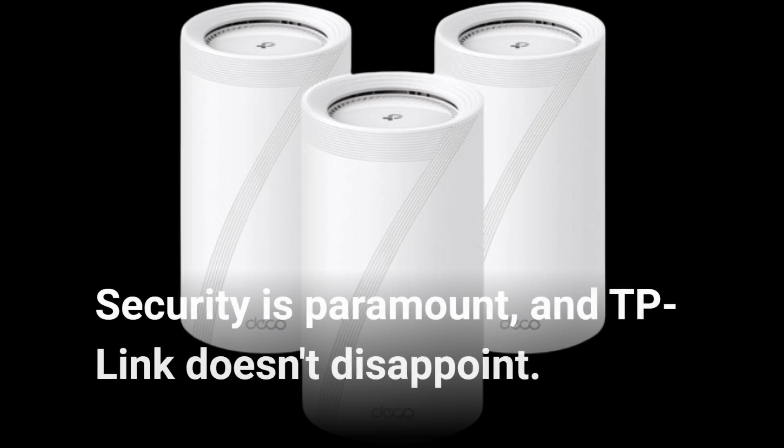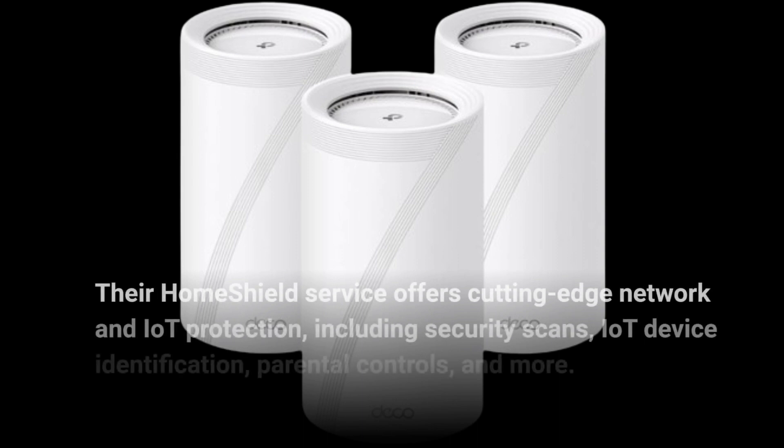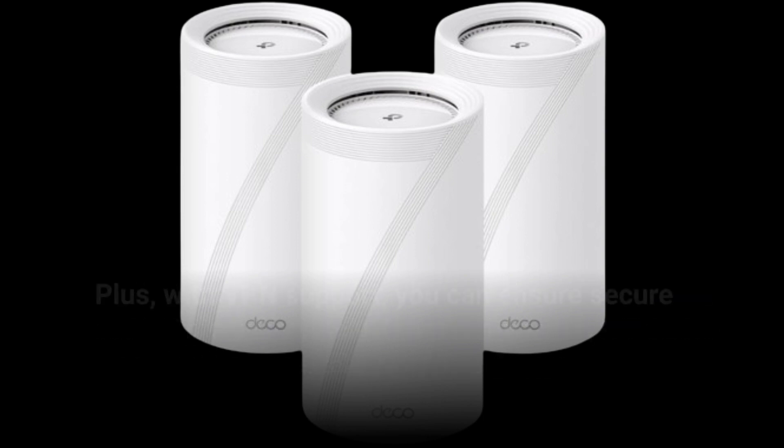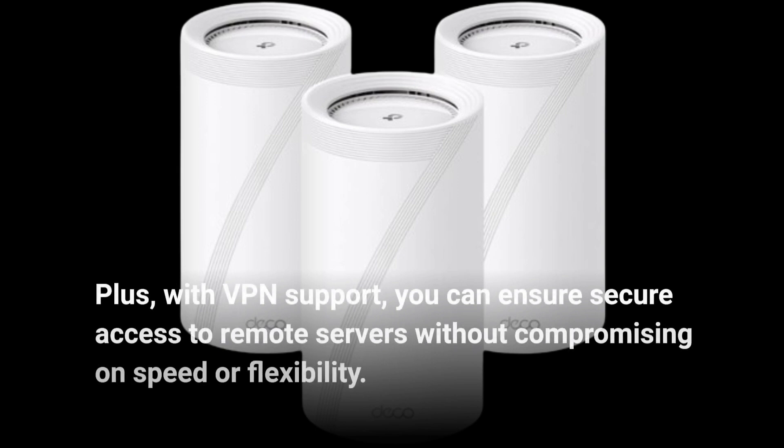Security is paramount, and TP-Link doesn't disappoint. Their HomeShield service offers cutting-edge network and IoT protection, including security scans, IoT device identification, parental controls, and more. Plus, with VPN support, you can ensure secure access to remote servers without compromising on speed or flexibility.